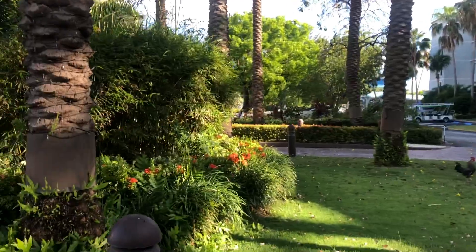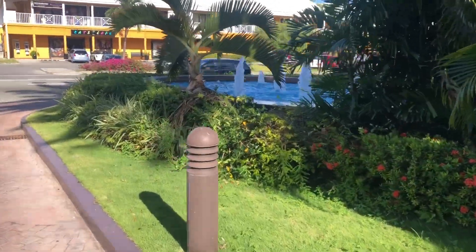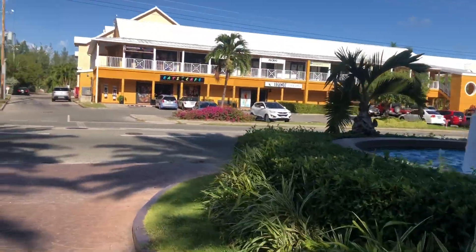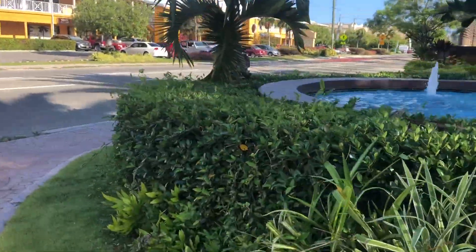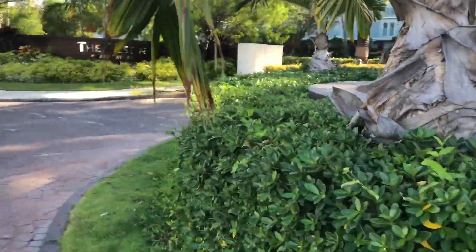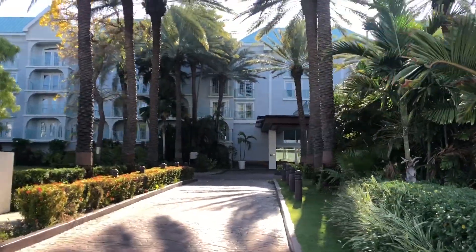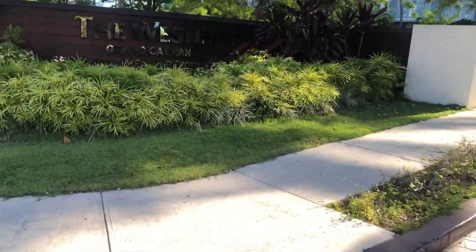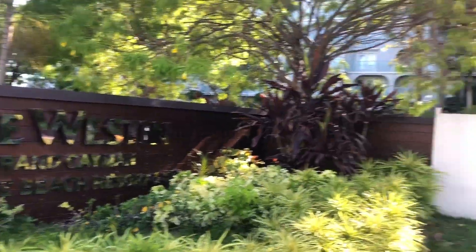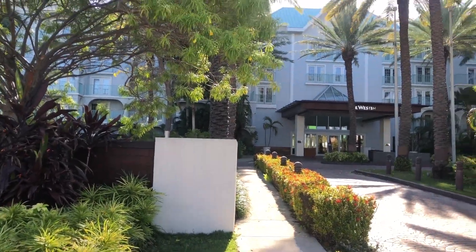So we have the Westin. I love the hotel — you can still hear the chickens hollering. This is the front of the hotel, the entrance. The Westin Grand Cayman Seven Mile Beach Resort and Spa. Beautiful place. Come to visit when the borders are open, guys.